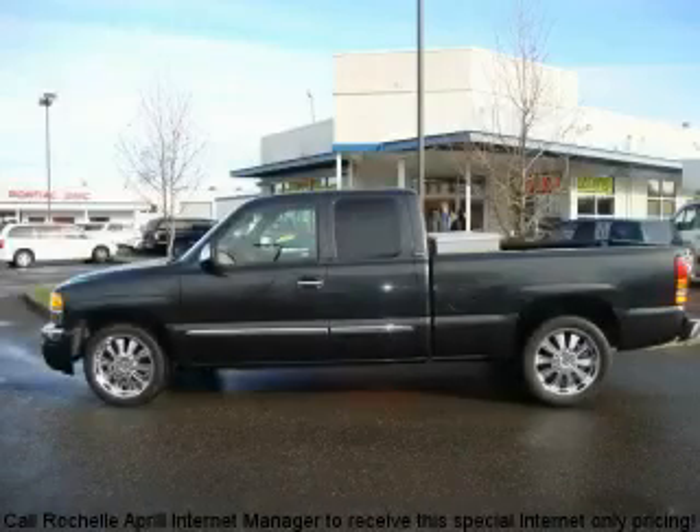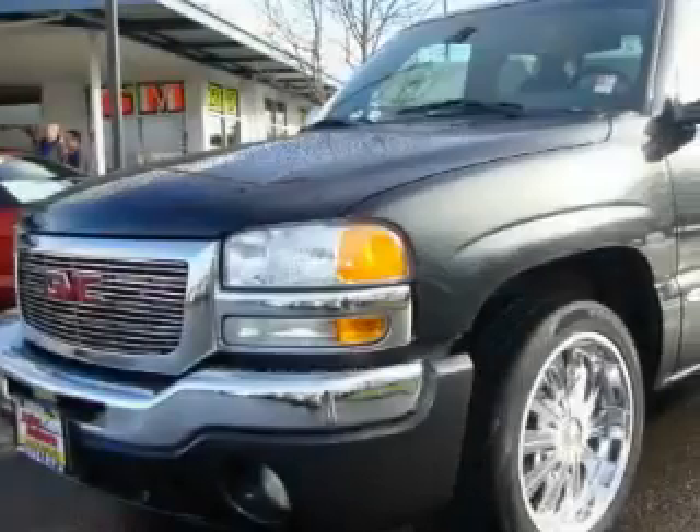This is a 2005 GMC Sierra 1500, made for the job site, the trail, and the town.